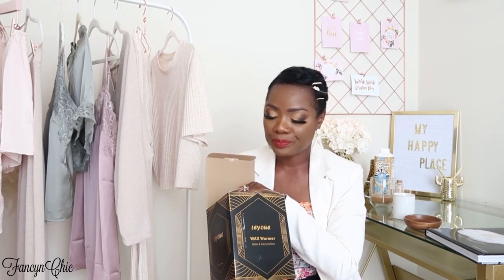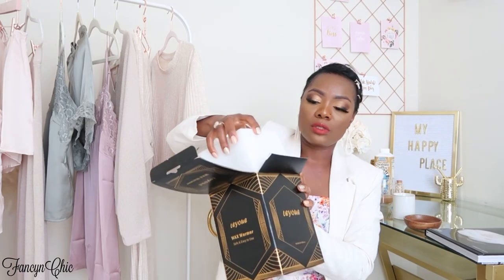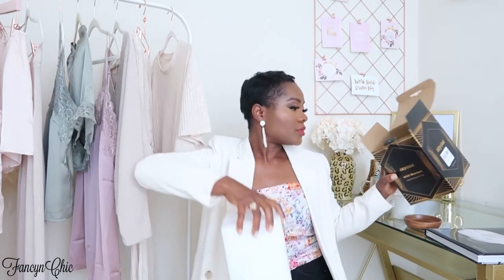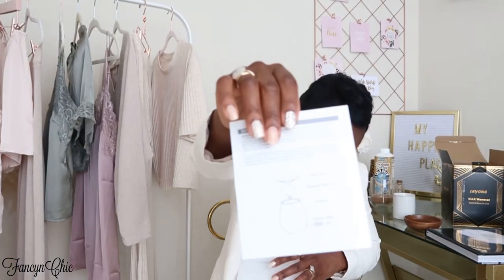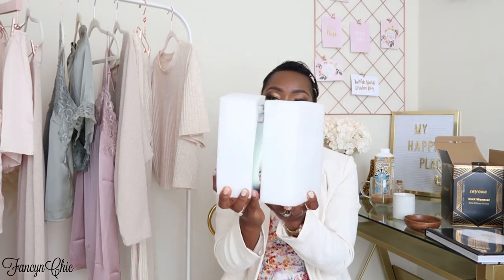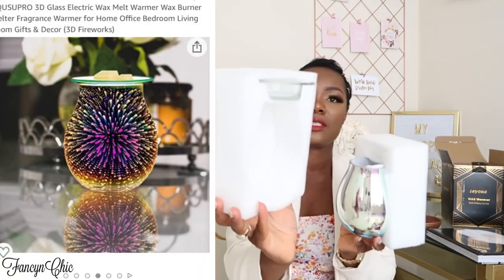The one item I got from Amazon — my girlfriend who sells homemade candles in Florida sent me some candle wax and recommended this. When I saw it I fell in love. It's a wax warmer. I really love the packaging. This is what it looks like when it's lit up. When you open it up there's the bottom piece — how cute is this — and then the glass that goes on top.